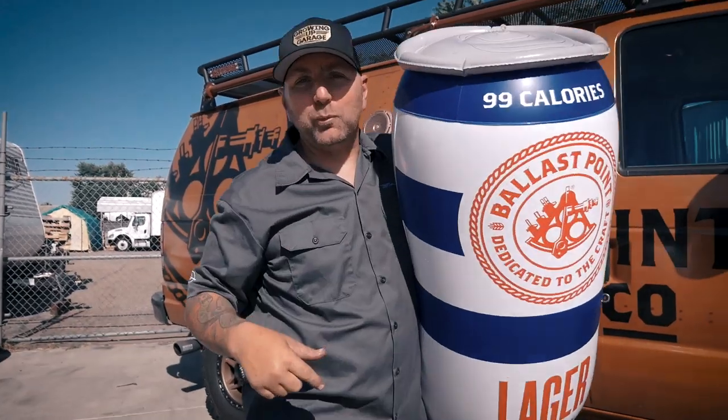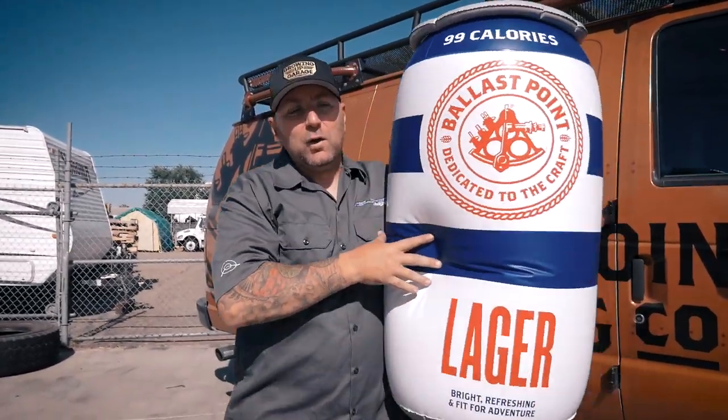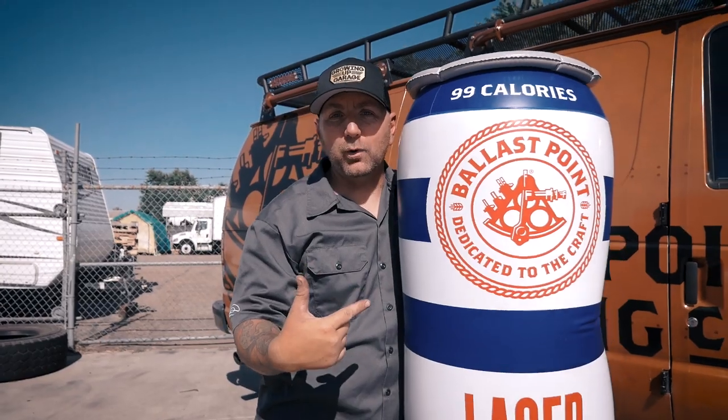What's up guys? I'm Jeremy from Welltech Designs and today we're getting drunk with Ballast Point beer.